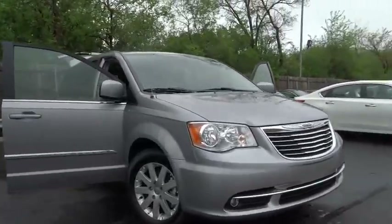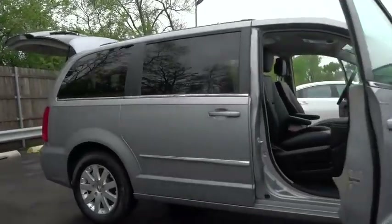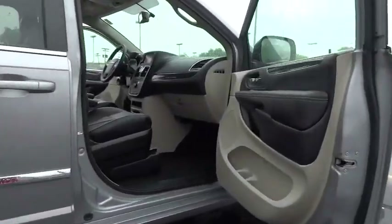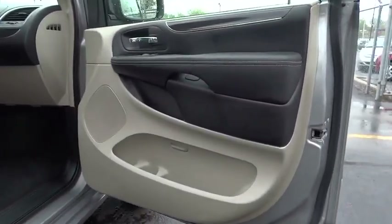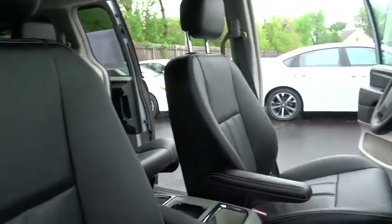The 2016 Chrysler Town & Country. The Town & Country's V6 engine provides plenty of power while still providing the fuel efficiency you look for in a vehicle. Tow up to 3,600 pounds when your Town & Country is equipped with the towing prep package.